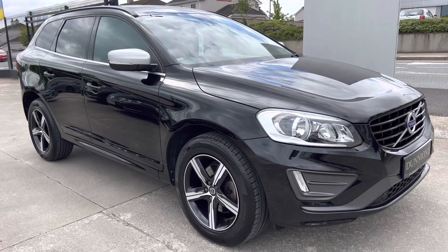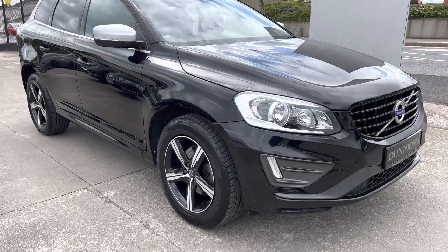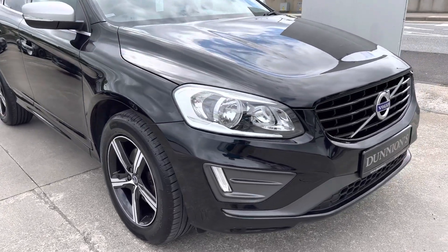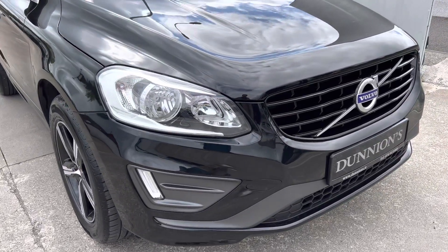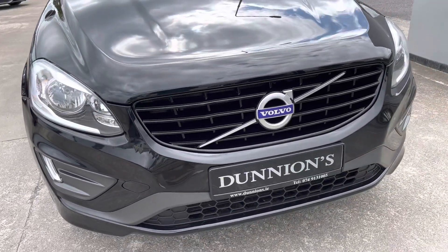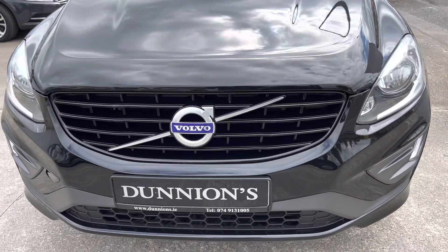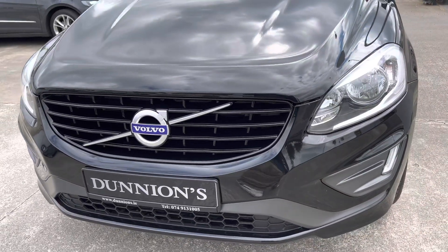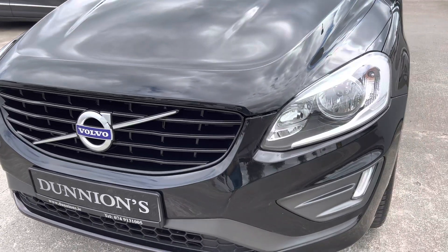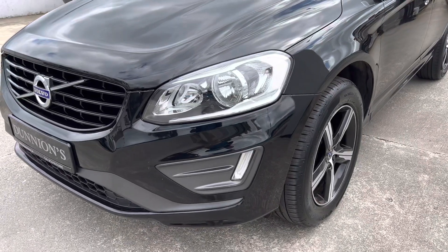Hello from Dunyans in Ballybofey, giving you a video presentation of the top-of-the-range 2017 171 Ridge Volvo XC60 R Design, 2.0L D4, 190bhp, 107,000km — roughly 65-66,000 miles — with a full service history.